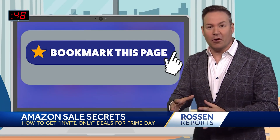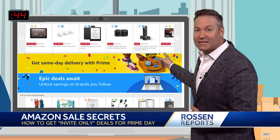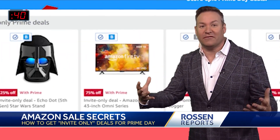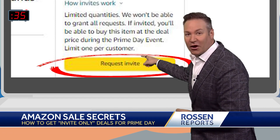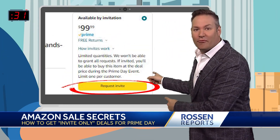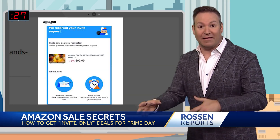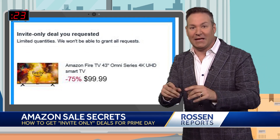Second, make sure you bookmark the Amazon Deals page. This is where all the good sales are going to be. Start browsing now — there are already exclusive features in there, and invite-only deals. You're going to see a little yellow button that says 'request invite' right below the price of an item. Clicking this button will register you for when that item goes on sale. Then when it does, you're going to get an email with a special link to click and purchase it at the sale price.